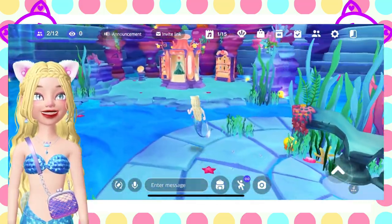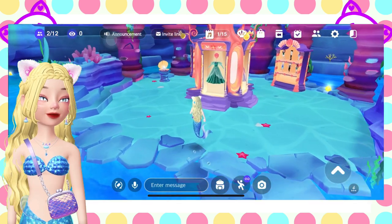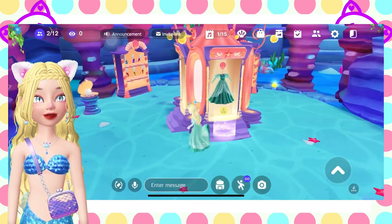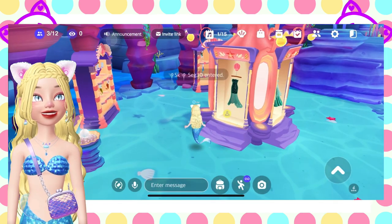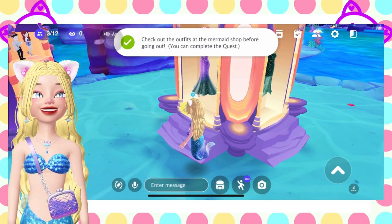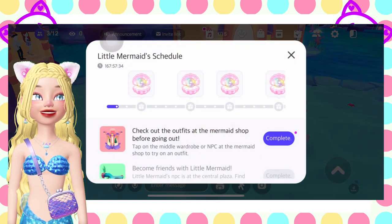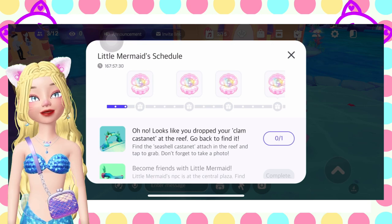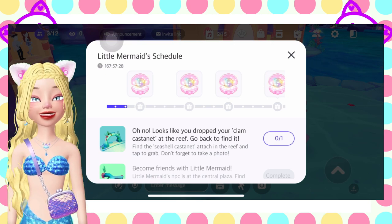The mermaid shop is here. Just try it on, then move to the next one. Try it on, and then move to the next one. Try it on. Actually, you can just try two and it will be completed. The next one is find the clam castanet.